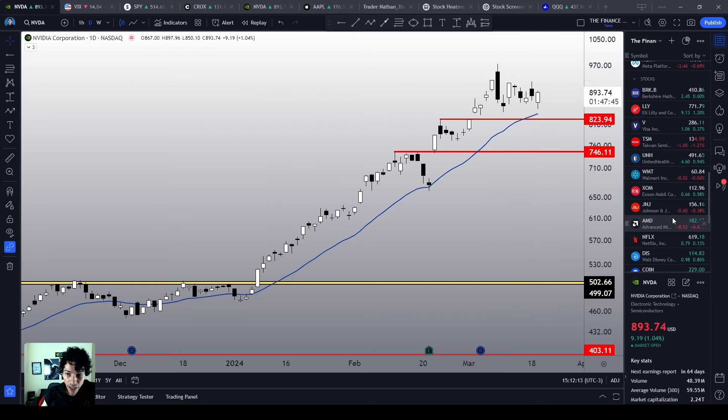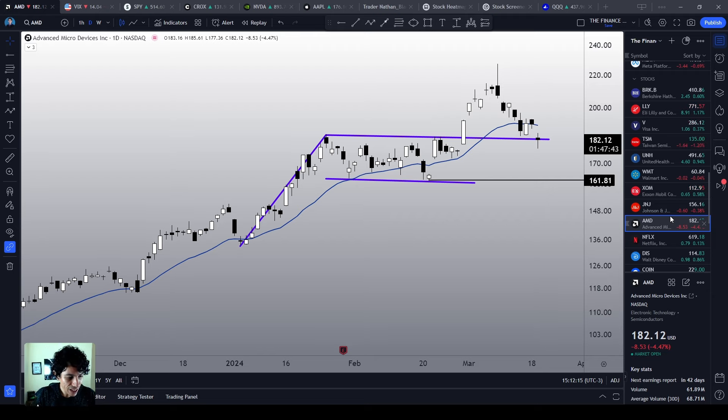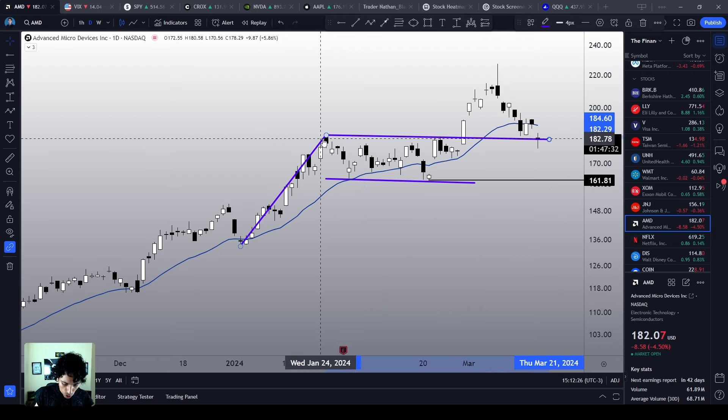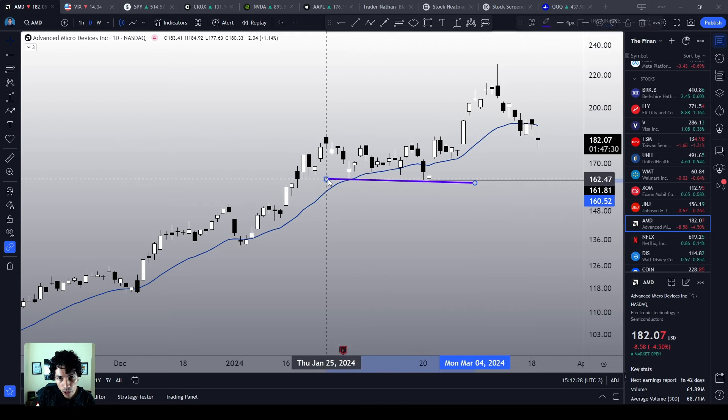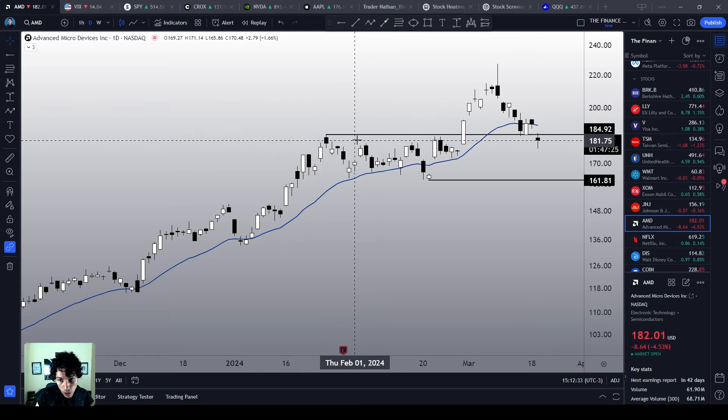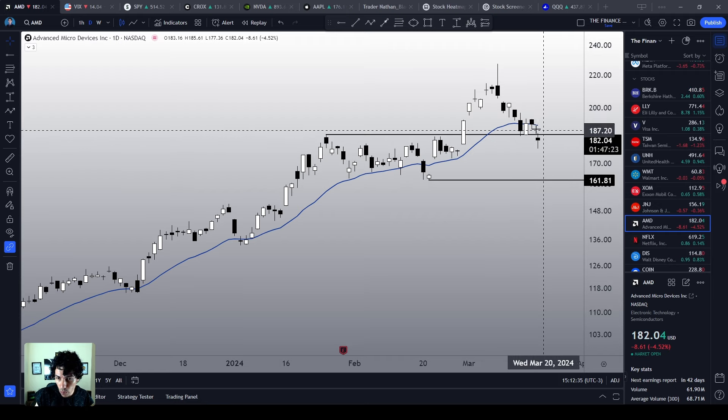Today we see AMD, which is one of your favorite stocks. AMD is correcting sharply — more than 4% right now. We are around the previous top level area, around $184, and we are slightly below this key point.